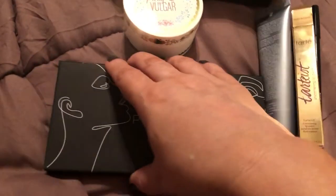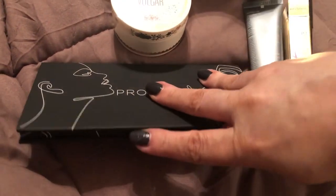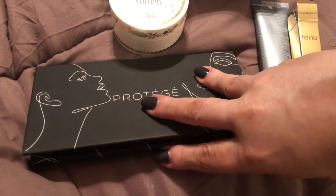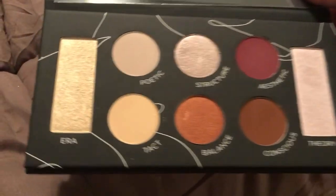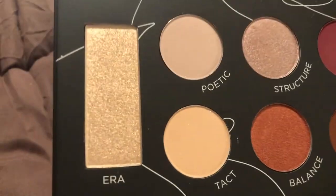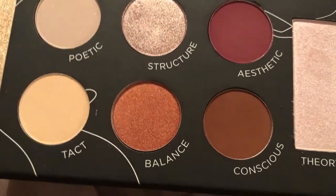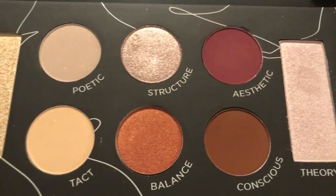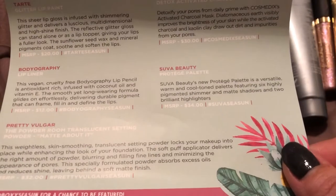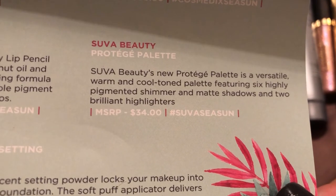Lastly, we received this Prodigy palette, and we'll get all these pretty colors. They're really pretty, and this palette retails for $34.